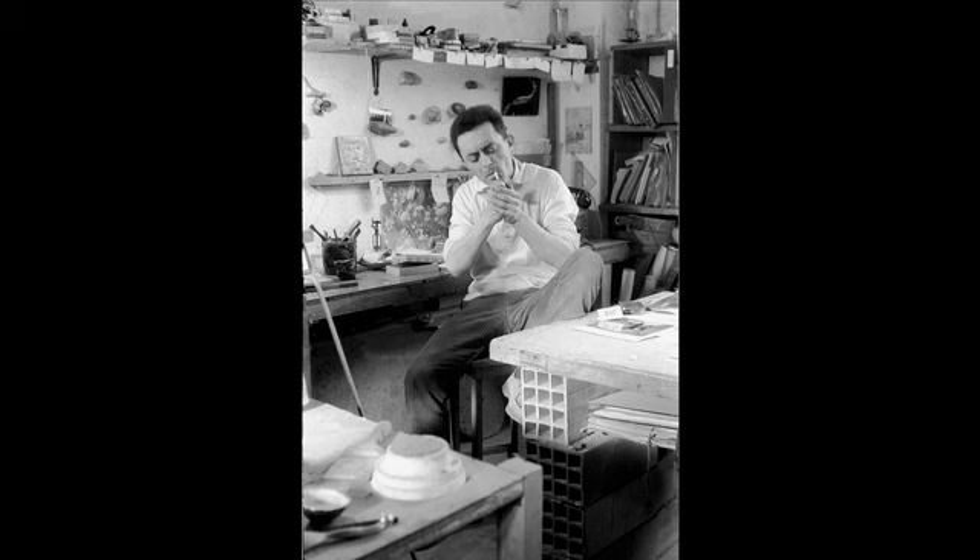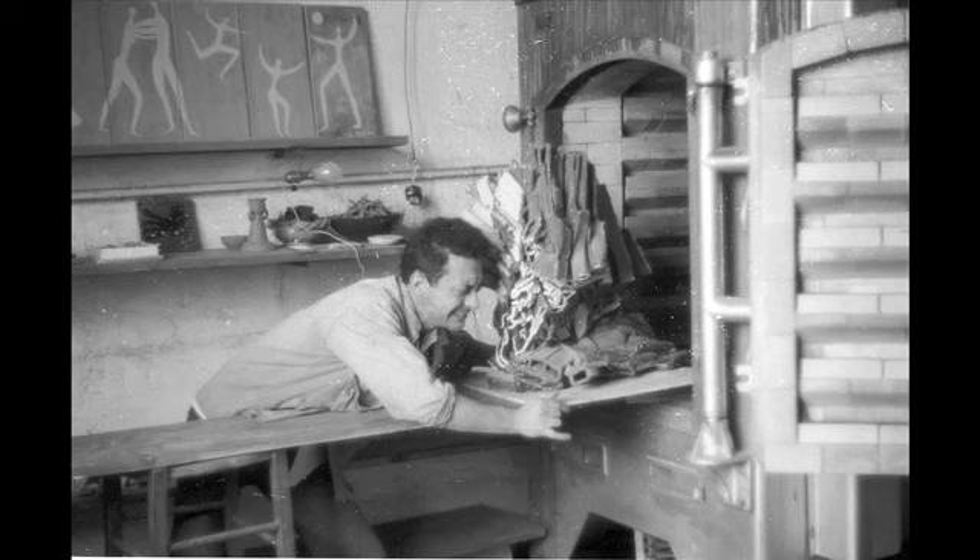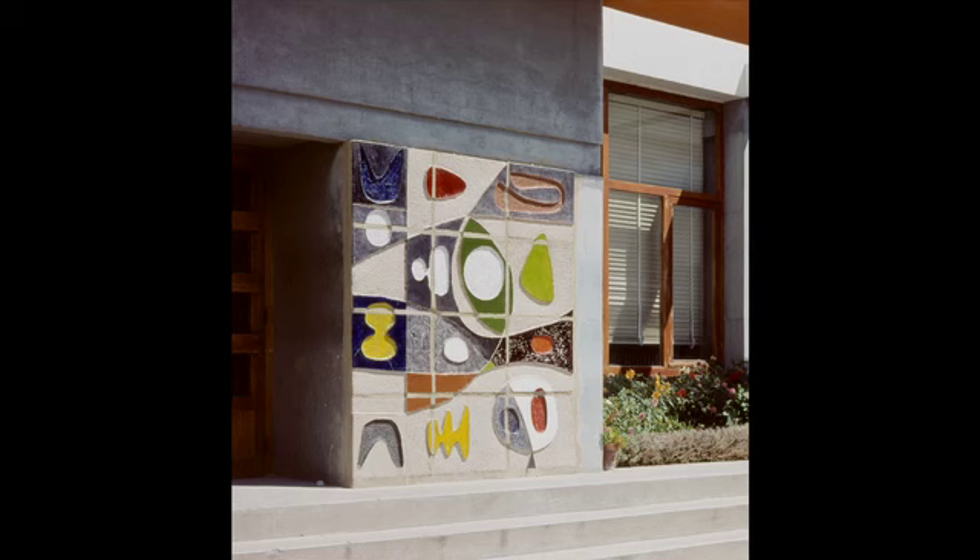Il travaillait d'abord dans leur appartement, et puis au troisième il n'y avait plus de place. Alors ils ont loué cet atelier à la naissance de Vincent, et c'est toujours là. Il y a le four là-bas qui a l'âge de Vincent — c'est son jumeau.